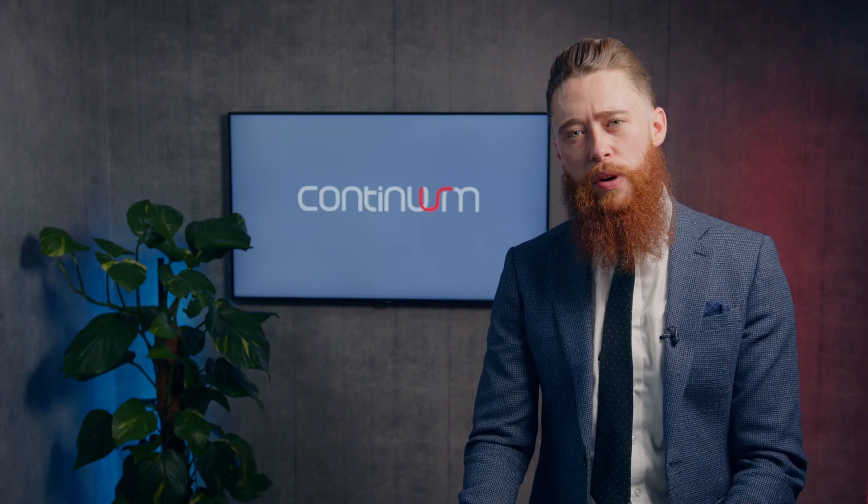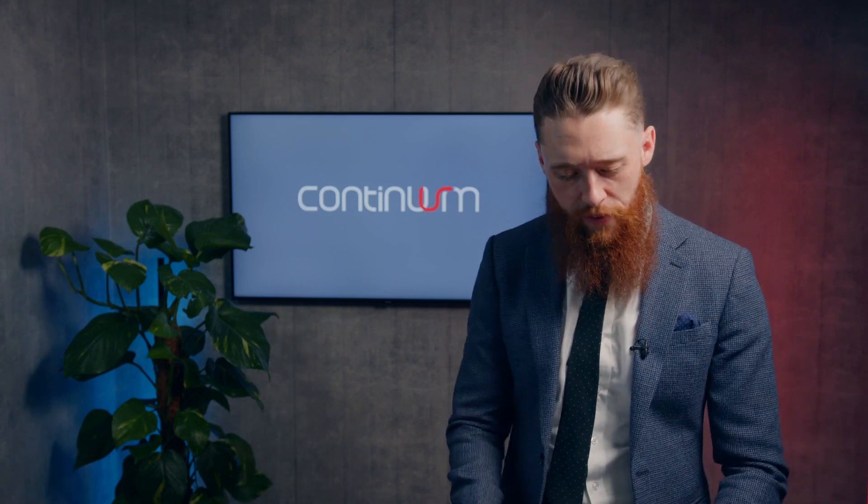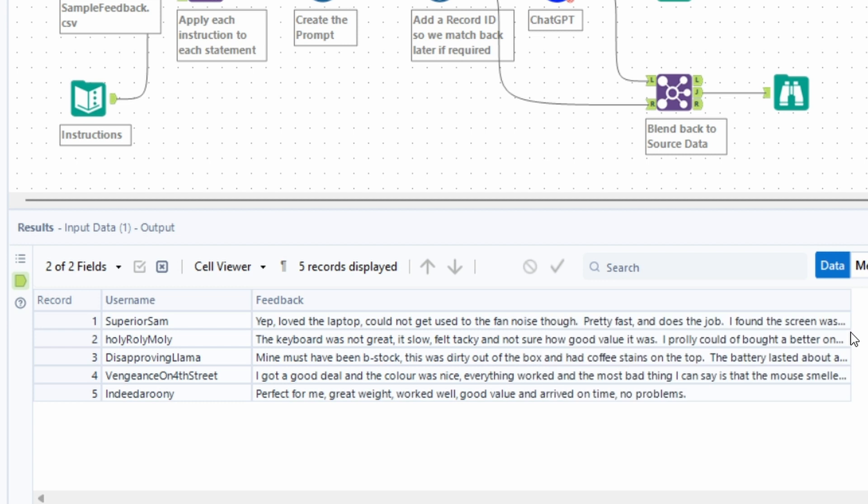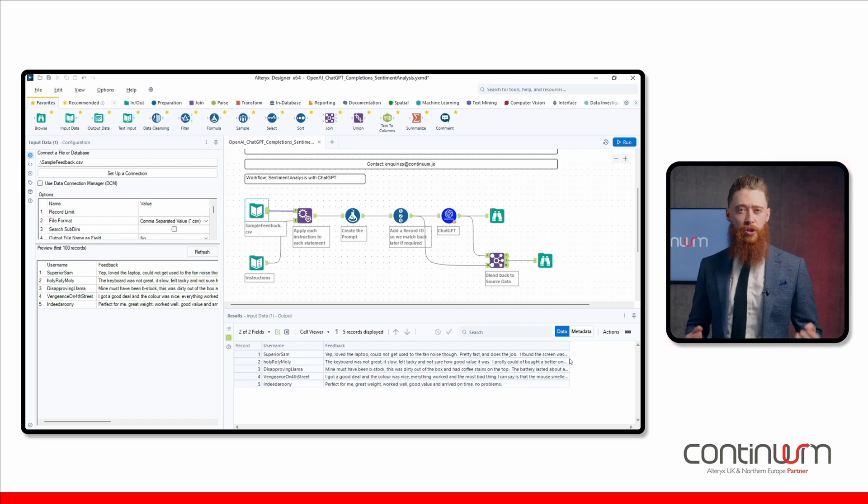So what we're going to do is utilise the reviews, which you can see visualised down here in my results grid coming from my website, and we're going to place these into ChatGPT through our world-first Ultrex connector and actually get ChatGPT to grade the sentiment for us and pick out the phrases that influence that grade.